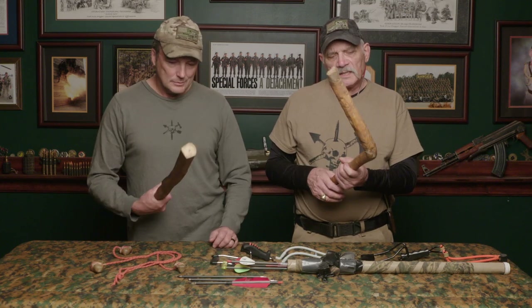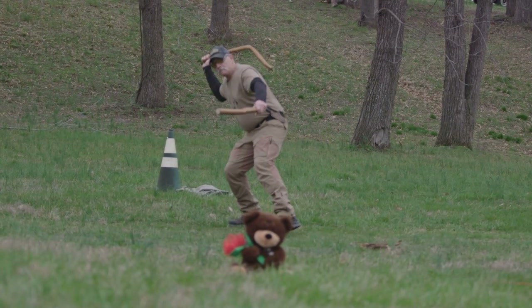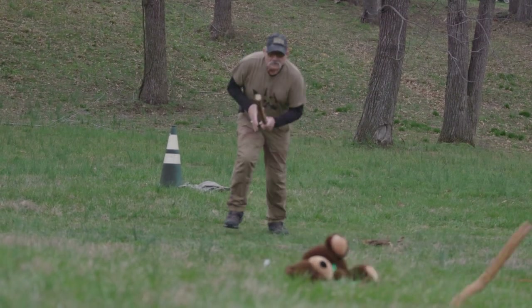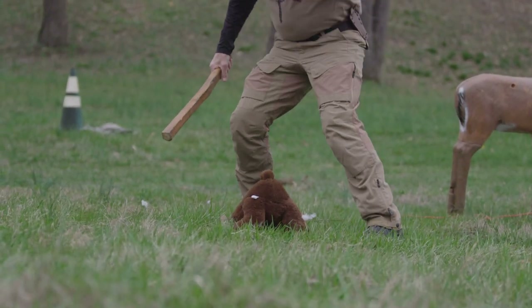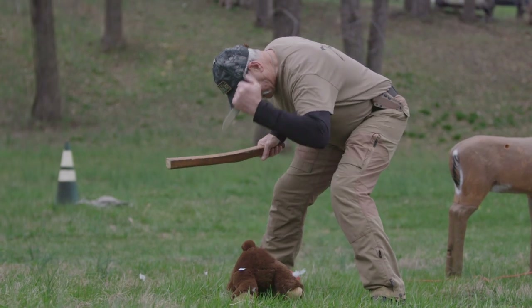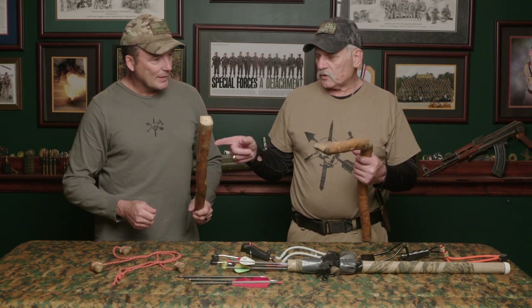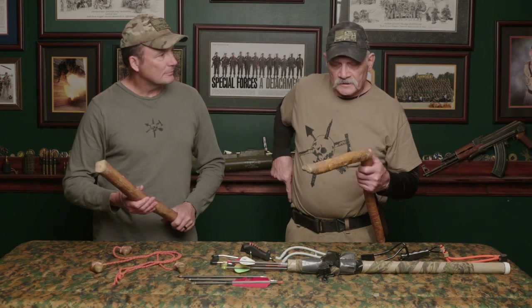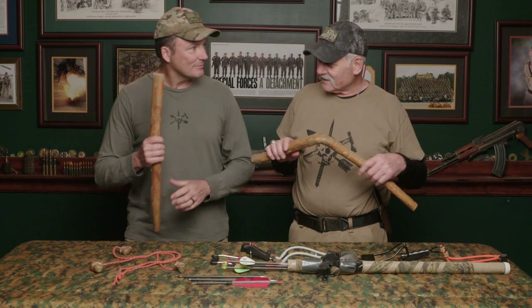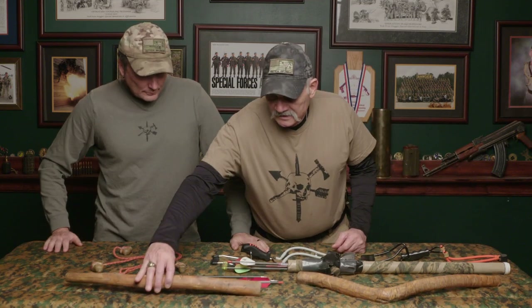You stun them with the first one. You have to throw it sideways — not overhand. You want it to spin so that even if it comes around it still hits. All you're going to do is trip the animal up and hurt it. Then you take the second stick and smack it on the top of the head. As you're running up, if it starts to move again, throw the second one — then you have your knife to come up and finish it. The real trick with these is practice, practice, practice. It seems simple, but it's difficult to hit your target.